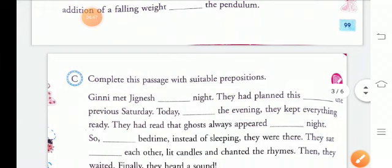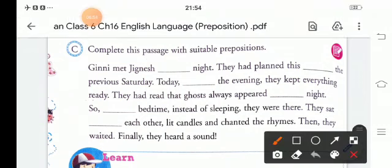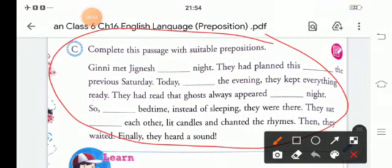Now move to Exercise C. Here also we have to complete the passage by choosing suitable prepositions. 'Guinea met Jignesh ___ night. They had planned this ___ the previous Saturday. Today, ___ the evening, they kept everything ready. They had read that ghosts always appeared ___ night.'